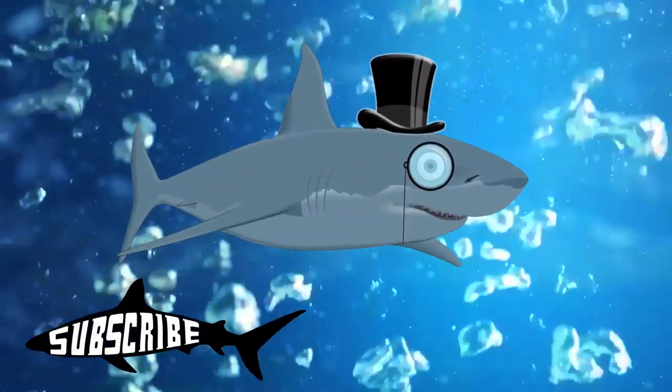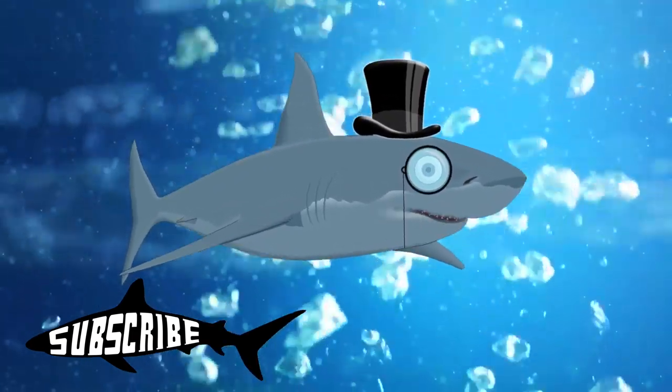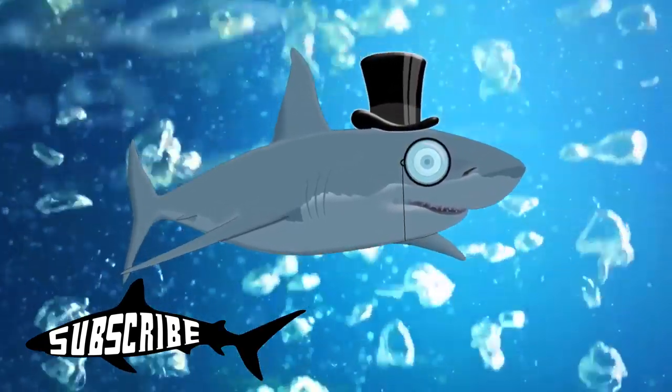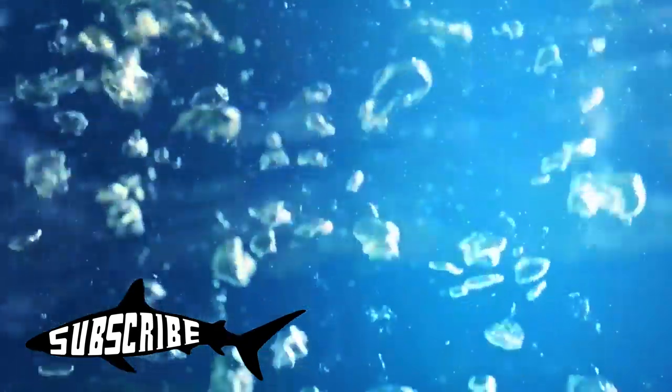I'm a shark with a top hat and I think you should subscribe. Go ahead, hit the button — I'll wait.